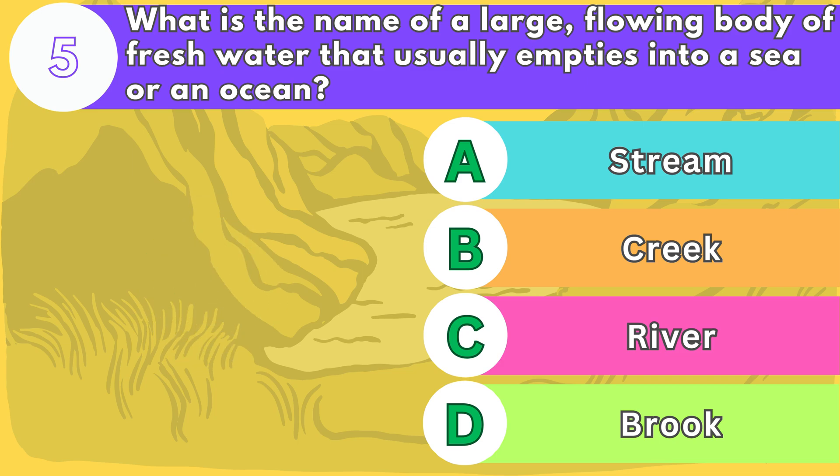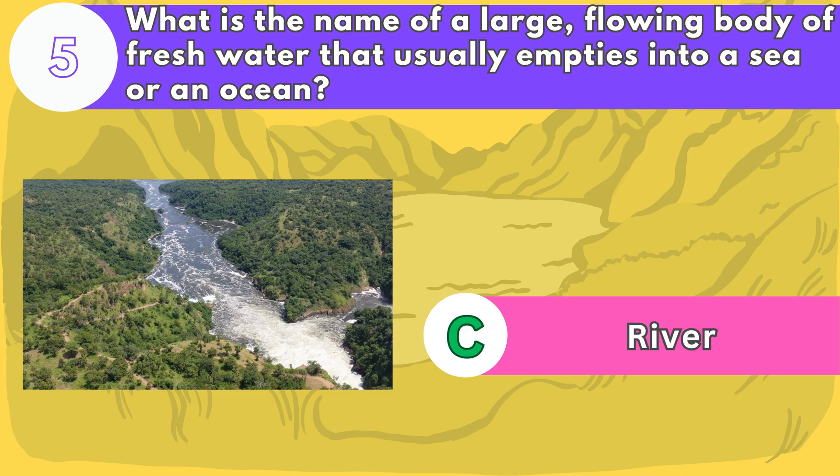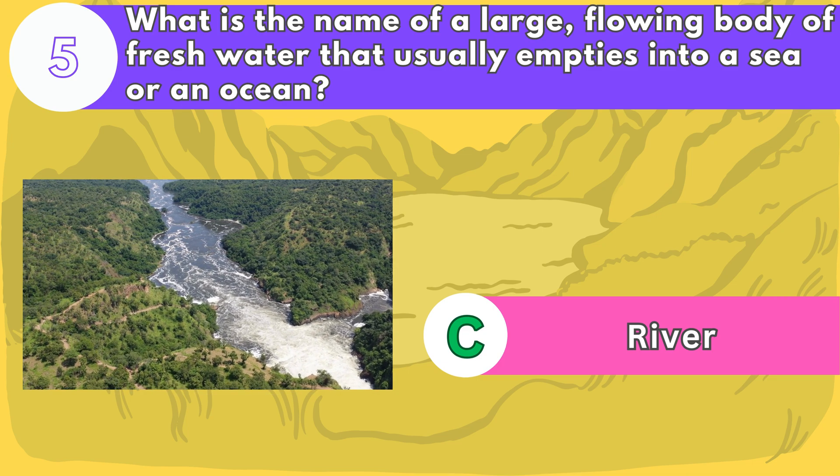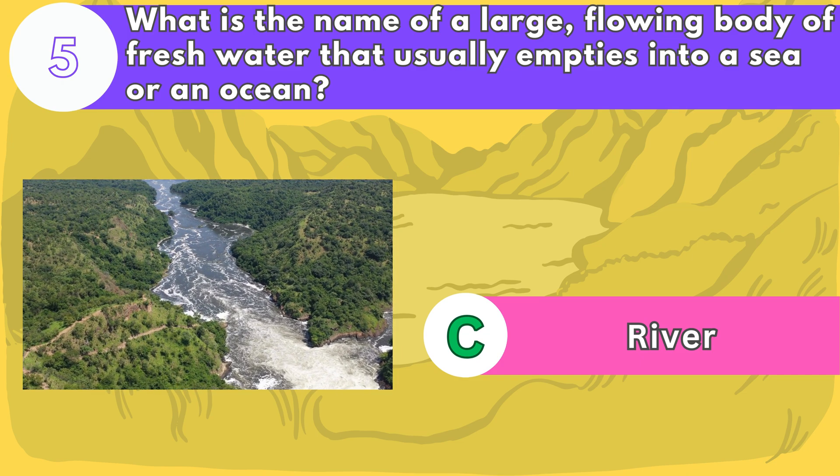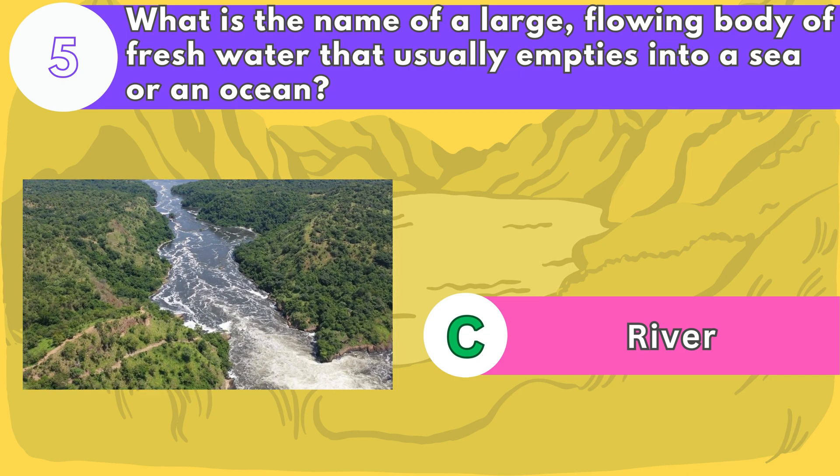The answer is letter C. Rivers provide water, transportation, and habitat for many plants and animals. Some of the longest rivers in the world are the Nile, the Amazon, and the Yangtze.